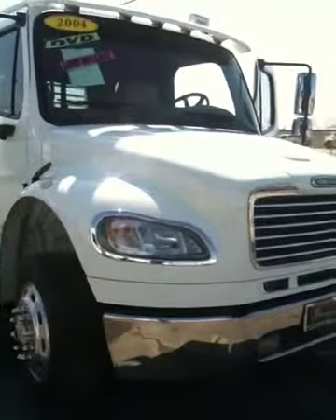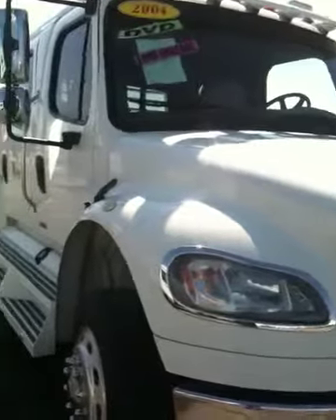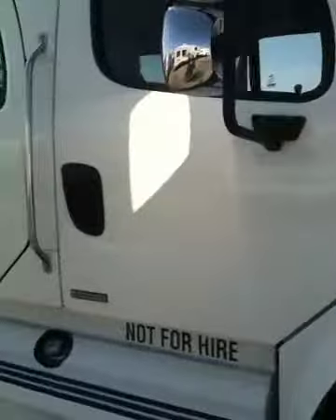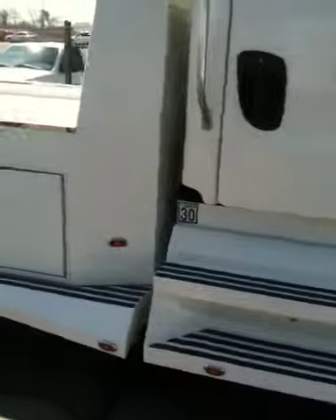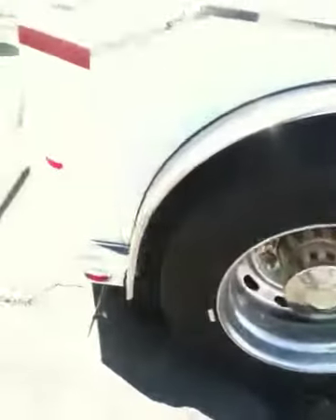This is Bob Hughes from Banning RV. This is our 2004 Freightliner. I thought I'd do a walk around first so you can kind of see the coach. I'll just go real slow so you can see the body all the way around.